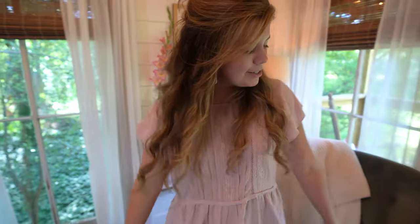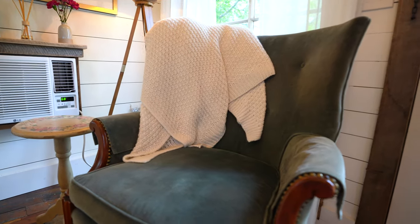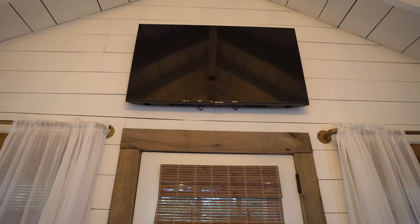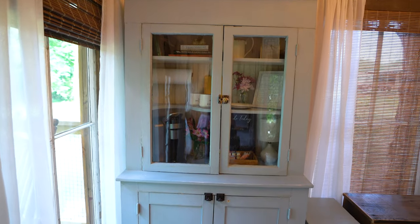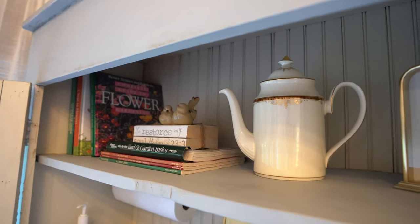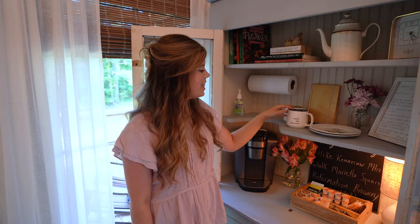They've got air conditioning and this little chair that is so cute. They've got a TV above, and then over here this chest that has a bunch of extra amenities including books, notebook, coffee, and these little mints.